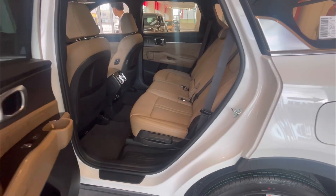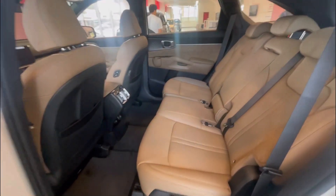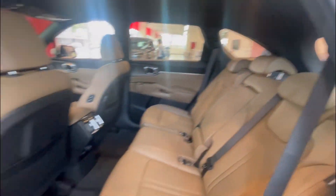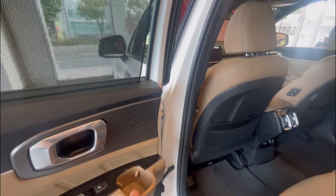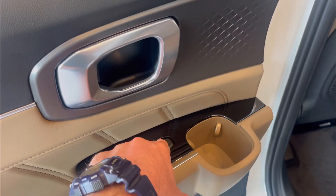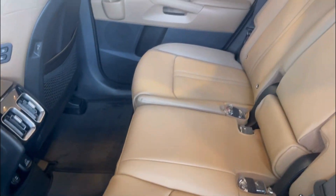Moving to the back seat — very spacious. This can come in a third row of either six or seven total passengers. Nice cup holder here, that's something we're definitely missing in our Kia Sportage. Heated seats for the back row. That is beautiful. Lots of good space here.